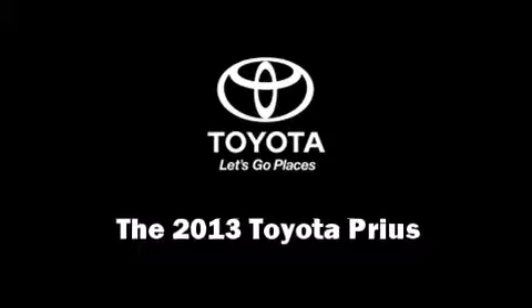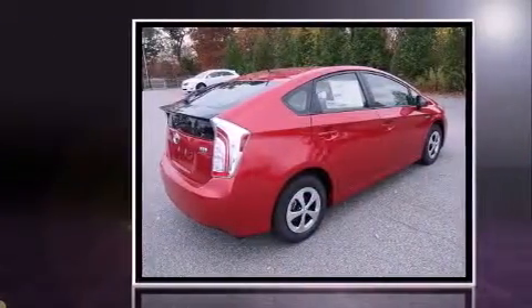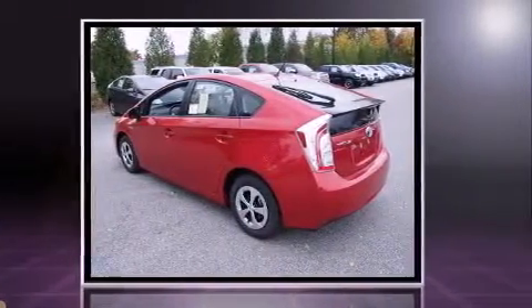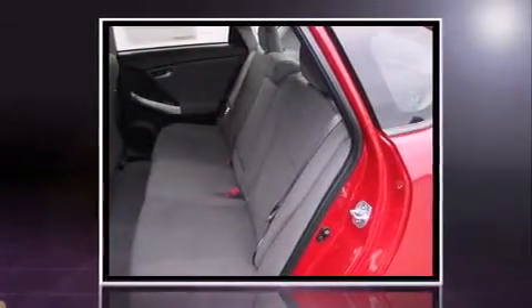The 2013 Toyota Prius achieves smooth gear shifts thanks to its efficient four-cylinder engine. For added security, dynamic stability control supplements the drivetrain. Top features include power windows, delay-off headlights, one-touch window functionality, and remote keyless entry.